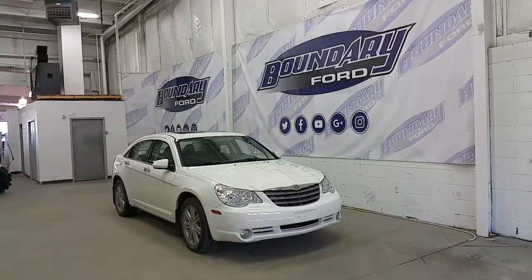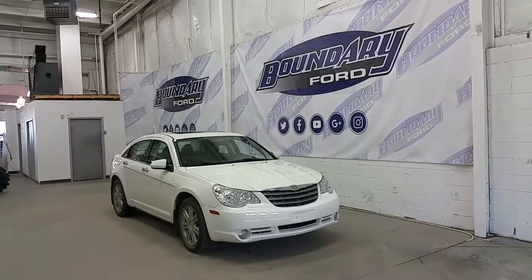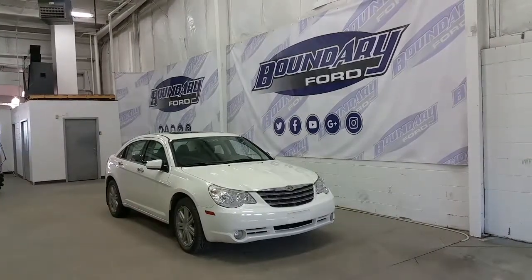On the Boundary Ford, located at 2502 50th Avenue in the border city. Today we're checking on a tour of a pre-owned 2008 Chrysler Sebring Sedan.